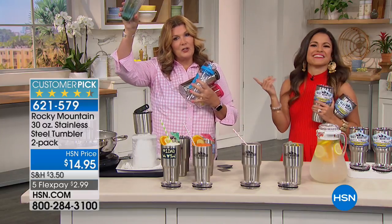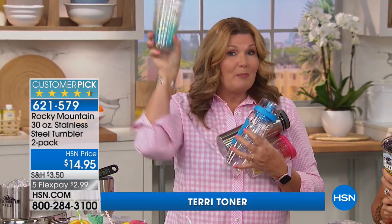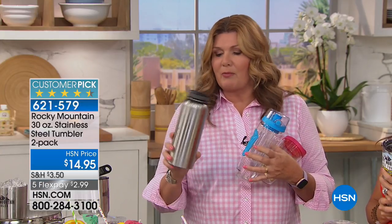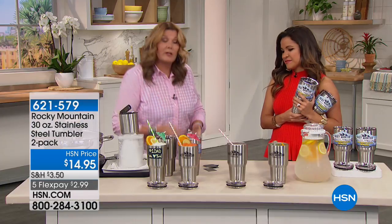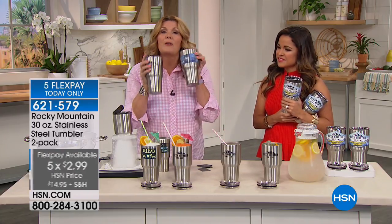Do you have that cupboard — usually it's either over the refrigerator or over the stove — the boneyard where all the things you don't use in the kitchen end up getting shoved back there? You probably have this plastic tumbler and you don't use it because it doesn't keep things hot, and the flavors — if you had coffee in there, it tastes like whatever you had in there before. These things are no good. And of course, these are all things that have to be hand washed and they don't do a great job of keeping things cold or hot. Anything that has to be hand washed — forget it.